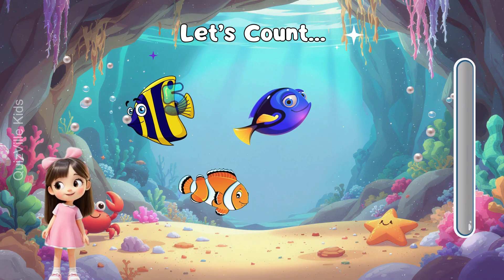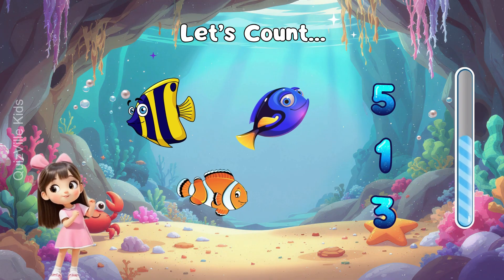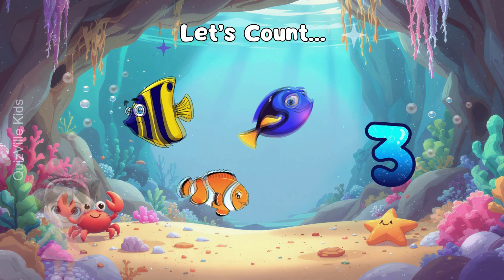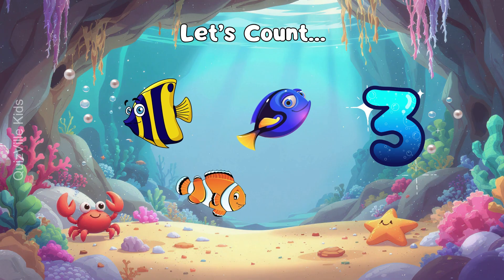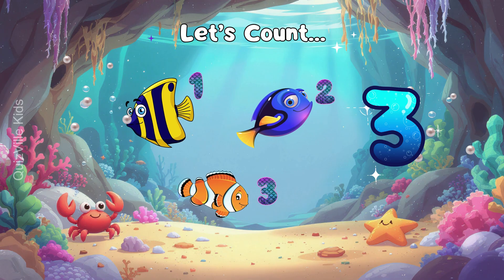Can you count the fish swimming here? Is it five? Or maybe one? Or could it be three? Yes! It's three fish! One, two, three! Excellent!